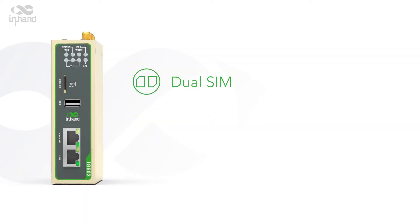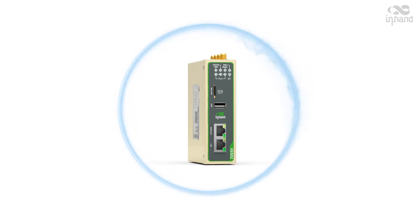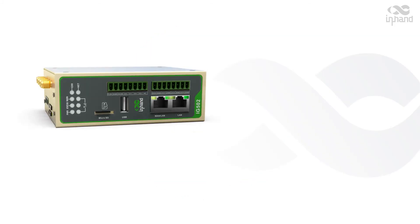Reliable — Dual-SIM Failover, Auto-Link Detection Mechanisms, and an embedded Watchdog keep you always online. Advanced security mechanisms including OpenVPN and Multi-Level User Authorization free you from external attacks. With multiple interfaces, the IG502 enables connection to a wide range of devices.